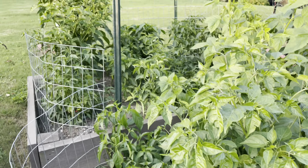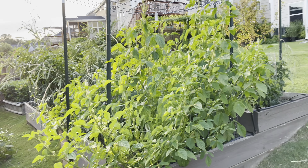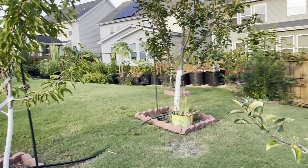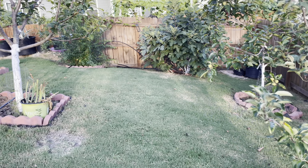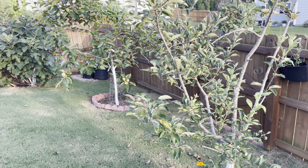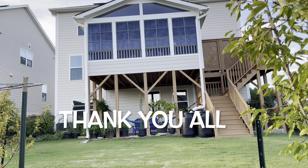So this is the overall area of my backyard garden. I hope you guys enjoyed watching this video. If you think my videos are useful or entertaining, please don't forget to subscribe to my channel and hit the bell icon so you receive notifications whenever I post a new video. Thank you all for watching!